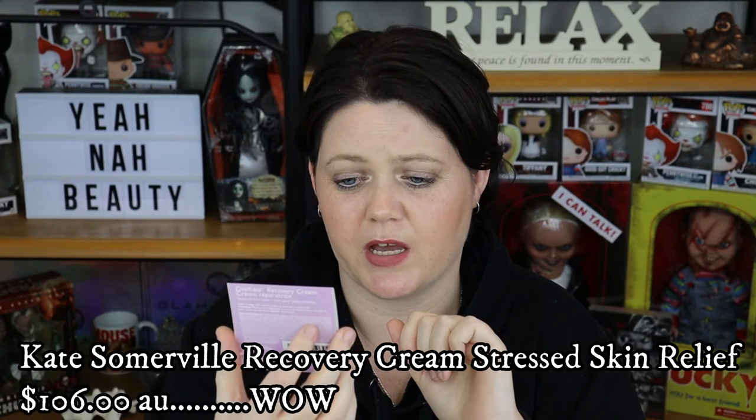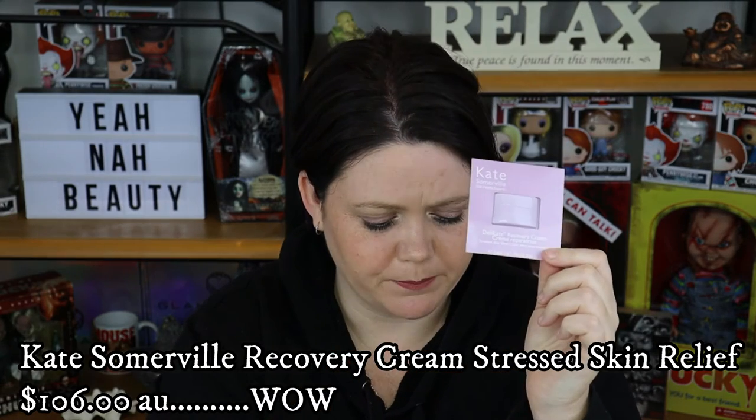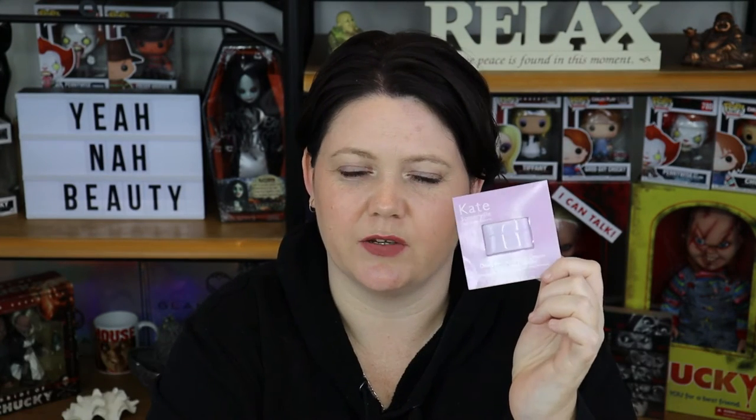This next product is a sample from Kate Somerville — the Recovery Cream Stressed Skin Saver. There was enough product for me to get an idea of what it's like and I really didn't enjoy it. It had a weird texture and kind of went on like Vaseline — it just felt really weird and I wasn't impressed. It didn't inspire me to want to buy it. I got about four uses out of this little tiny tub. There's a possibility the texture was faulty since it was a sample, but I just didn't like it.